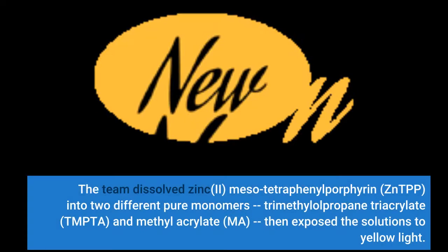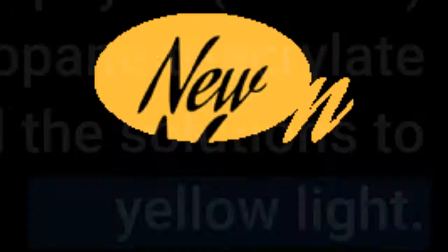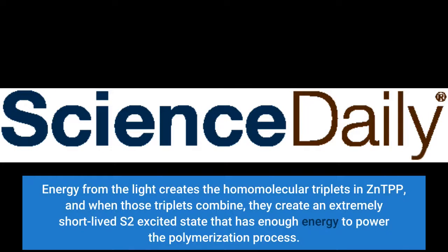The team dissolved zinc-2-mesotetraphenylforforan (ZNTPP) into two different pure monomers — trimethylolpropane-triacrylate (TMPTA) and methylacrylate (MA) — then exposed the solutions to yellow light. Energy from the light creates the homomolecular triplets in ZNTPP, and when those triplets combine, they create an extremely short-lived S2-excited state that has enough energy to power the polymerization process.